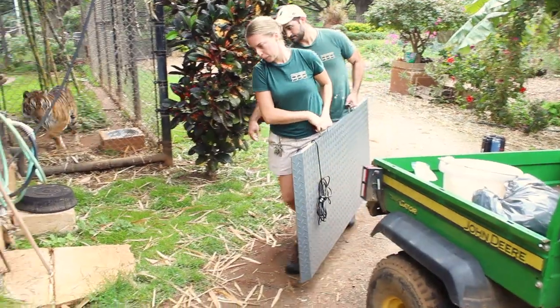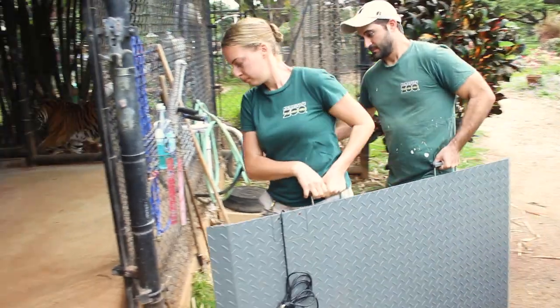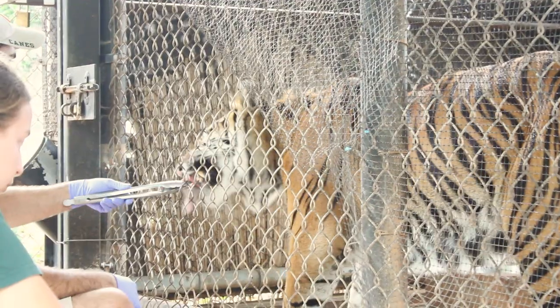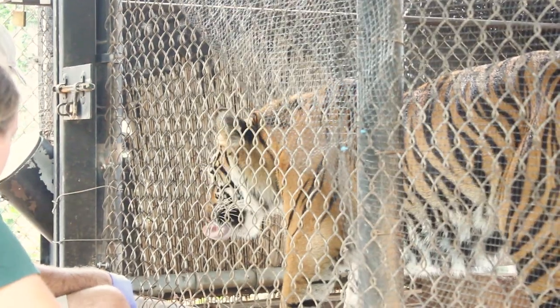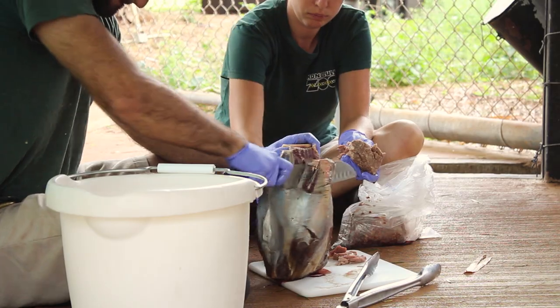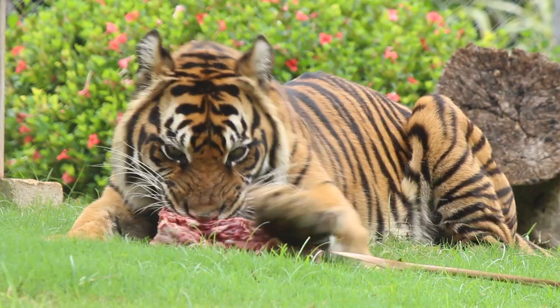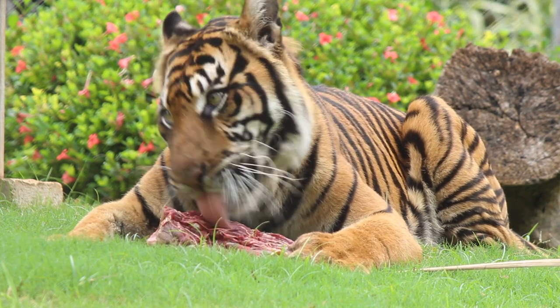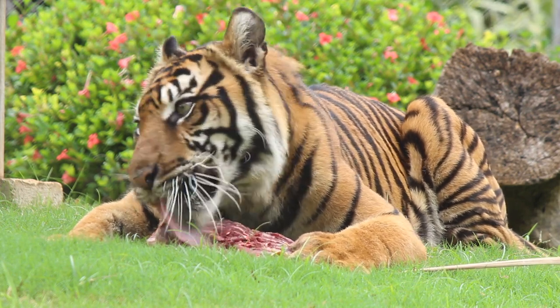The other reason is so that we can perform medical behaviors. For instance, one of the things we do with Chrissy is weigh her. She'll stand on top of the scale, and as long as she's standing on top of the scale, we'll reinforce her with lots of delicious turkeys and meats and things that she really enjoys. That way it's a volunteered action — if she doesn't want to participate, she's still going to get fed that day, but she just doesn't get the really delicious stuff that she really craves.